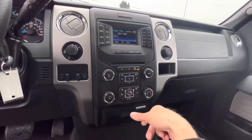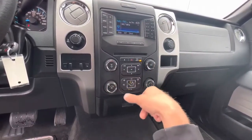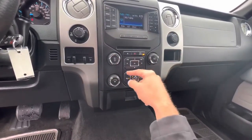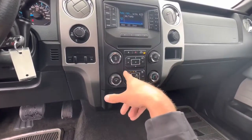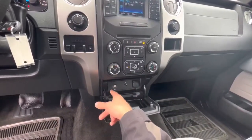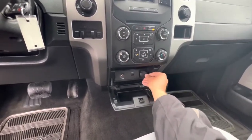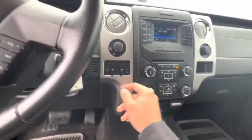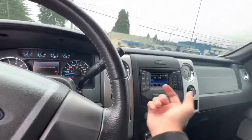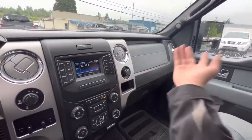You've got your climate control down here — temperature gauge, fan speed, all that good stuff. You've got defrosting mirrors, max AC, the heated rear window. Pull this down, you've got USB, auxiliary, and a 12-volt charger. There's also a trailer brake adjustment with your 2-high, 4-high, and 4-low switch. Here's another 12-volt charger and a little storage cubby.